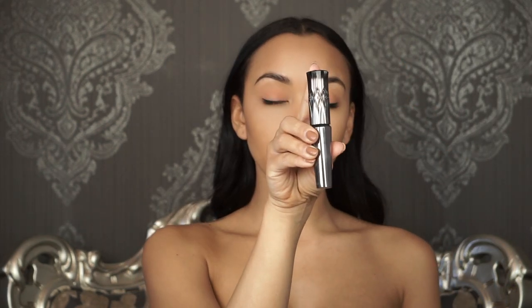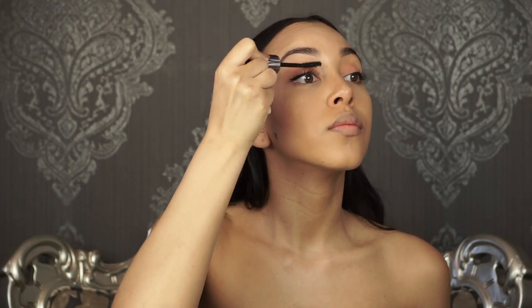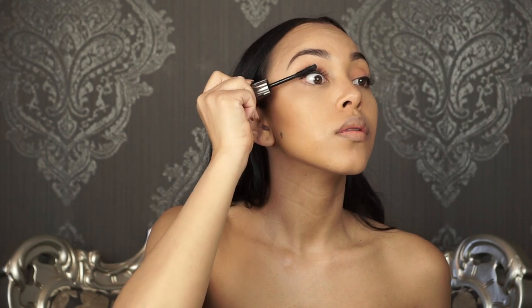I then take a little Q-tip and clean up the edges just to make them really sharp. For mascara, the holy grail is Benefit's They're Real — oh my gosh, this will change your life!